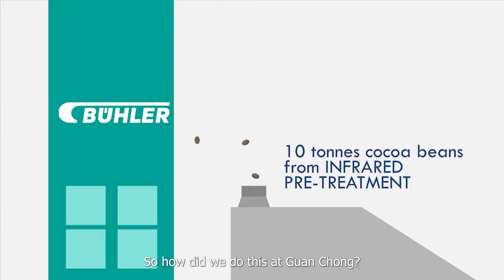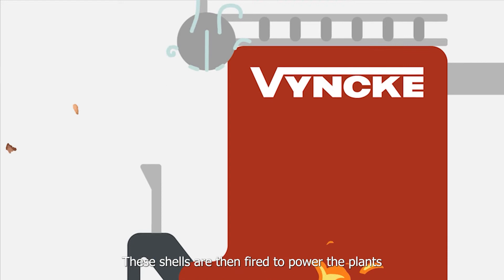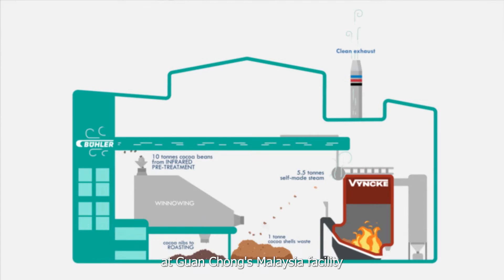Ten tons of cocoa beans generate approximately one ton of shells. These shells are then fired to power the plant. With Beuler's process efficiency and Winke's waste-to-energy solution at GCB's Malaysia facility, we assisted in reducing their CO2 emissions by almost 4,500 tons per year.